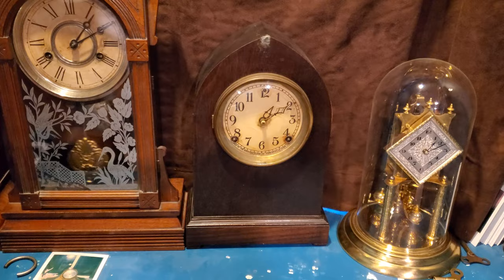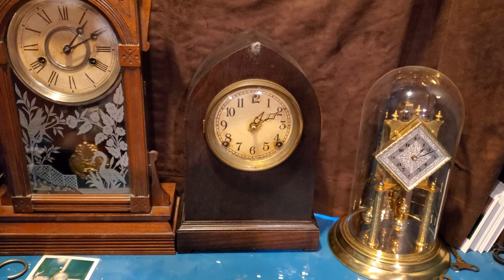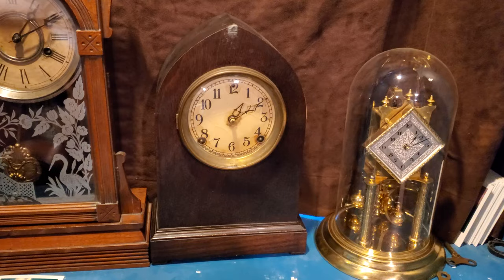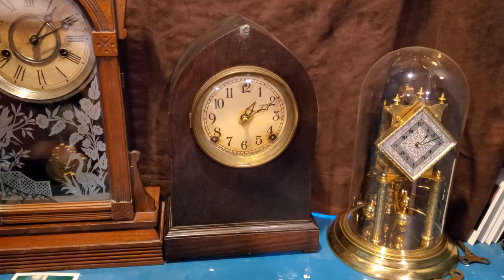This is a Sessions Beehive mantle clock, likely made in the early 1900s — I guess 1910 but I'm not sure if that's truly accurate. It strikes on a coil gong and a bell, like a typical early 1900s American clock. I've done a little bit of work on this one — for the longest time it hasn't had a leather-tipped hammer, and unfortunately Sessions decided to rivet on the hammer.